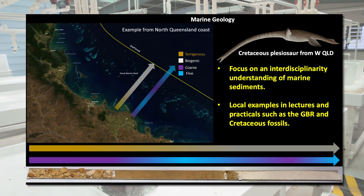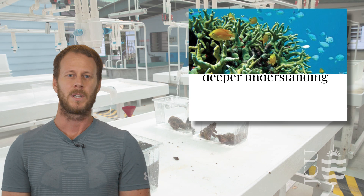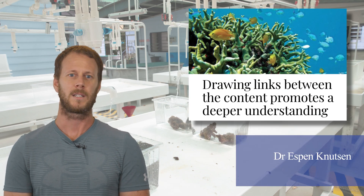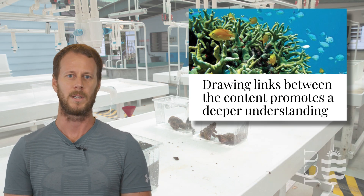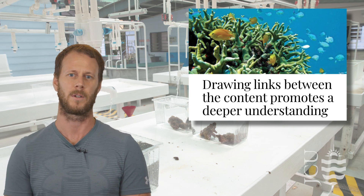In marine geology we use storylines found locally to make the subject more relatable to the students. From sediments in the Great Barrier Reef to giant reptile fossils inland, and how these are linked to the processes in chemistry, physics and biology of the past and present. The time we spent redesigning the content delivery to actively demonstrate how storylines within each discipline were interconnected with the other disciplines brought the subject to life.